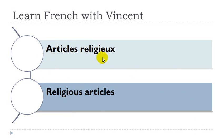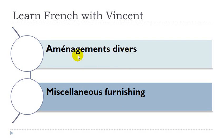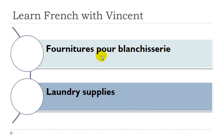Article religieux. Un article, so it's masculine. And then religieux, here you've got the adjective. Aménagements divers. Aménagements, un aménagement. Fournitures pour blanchisserie. Fournitures, féminin. Blanchisserie, féminin.